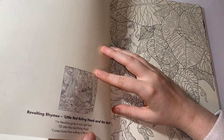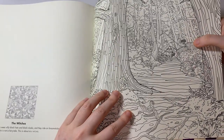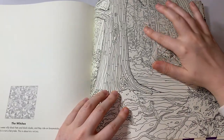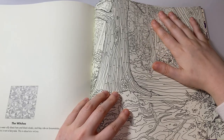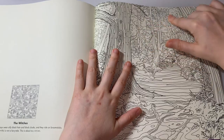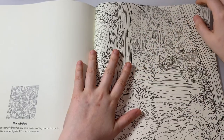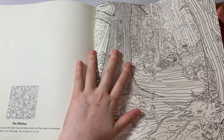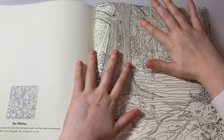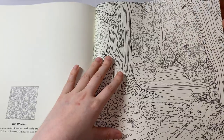This one is Revolting Rhymes — Little Red Riding Hood and the Wolf. That's really detailed but it'll be good. It's a little bit watercolour-looking with line art in the background. So if you go with watercolour, maybe you could make this whole page like a watercolour landscape, which would be really cool.